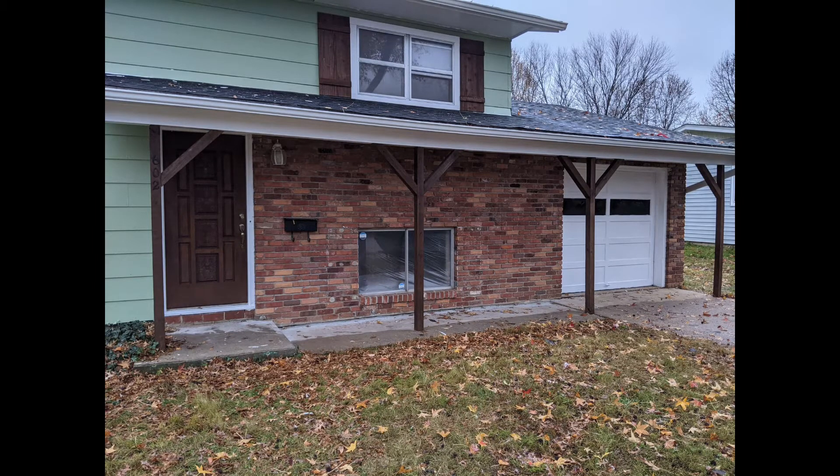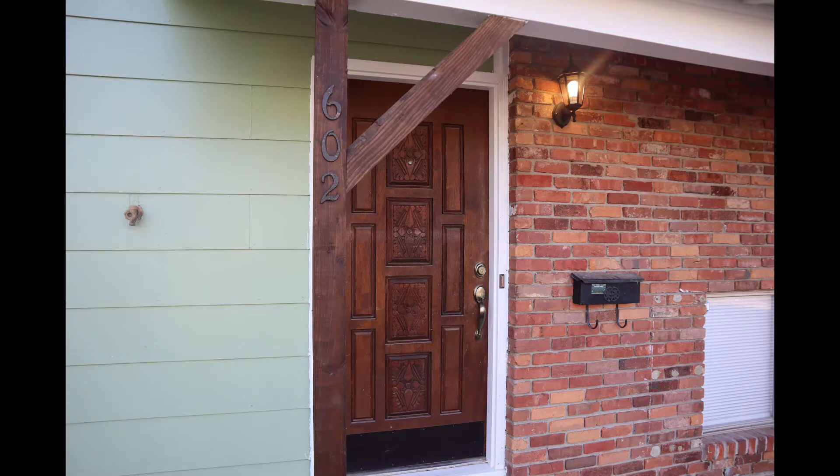We added a fourth post to support this roof so it doesn't start sagging over time. We also stained those the same color as the front door, actually. So they all kind of match — pretty cool.